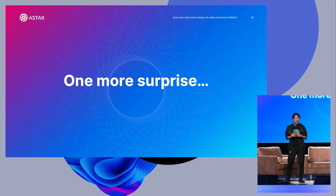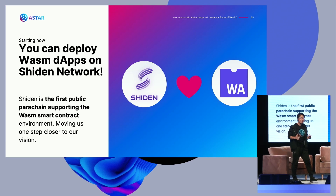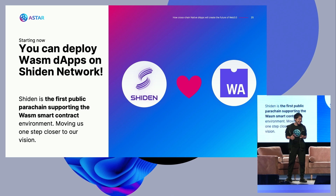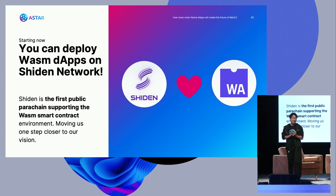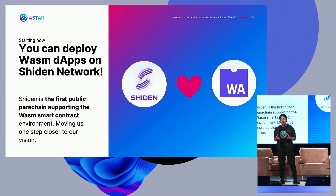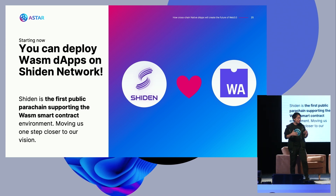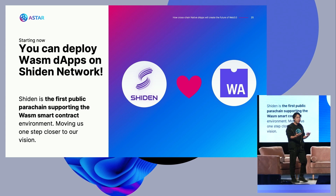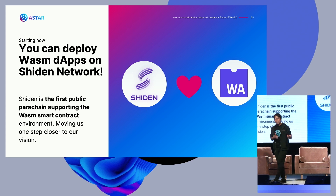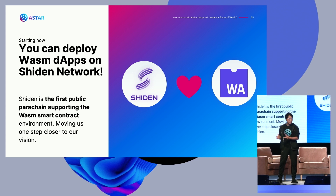And as I said, I have one more surprise — and this is a big one. Kusama finally supports WebAssembly. Parity Technologies is doing an amazing job. WebAssembly is finally supported by Shiden, which is the Kusama parachain. This is the first parachain that supports WebAssembly in a commercial environment. We are entering a new chapter — it was the EVM era, but now we enter the era that supports not only the Ethereum Virtual Machine, but also WebAssembly. Beyond EVM, we would like to unlock the full potential of Polkadot.